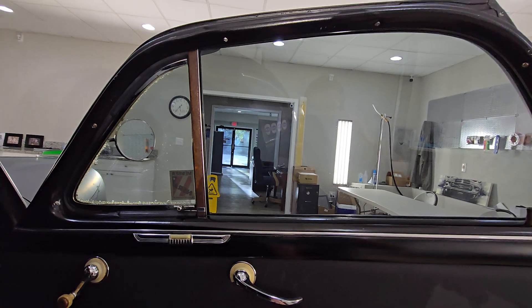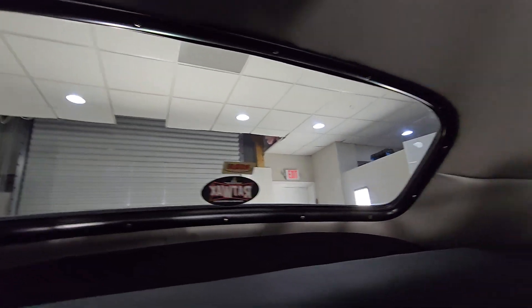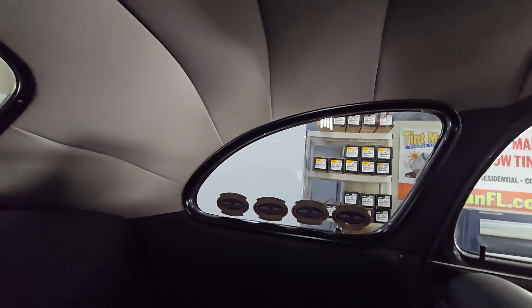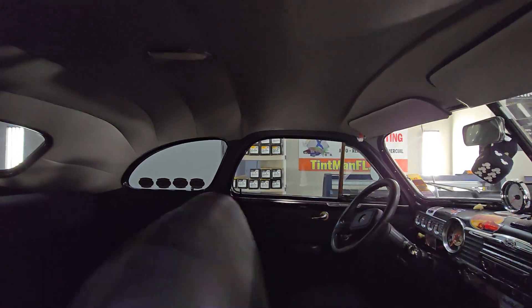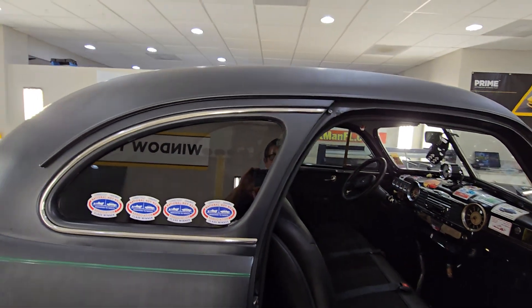Again, that's Expel XR Black 30, and then this is the 15 on the back three windows. On average, this film cuts out about 85% of the infrared heat, 64% of the total solar heat, 99% of the UV rays, and 80% of the glare.